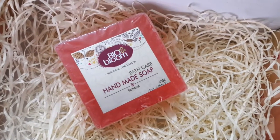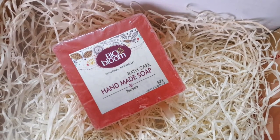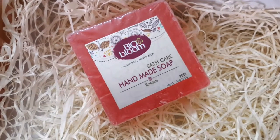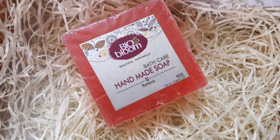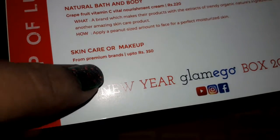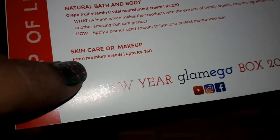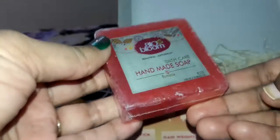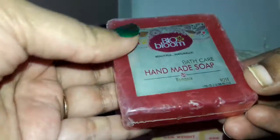The fourth and final product is from Bio Bloom — this is a handmade bath soap. You may get any other skincare or makeup product worth up to ₹350 instead; I received this handmade soap from Bio Bloom in rose fragrance and I'm very eager to try this out.